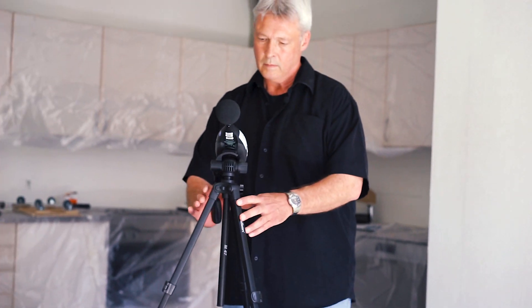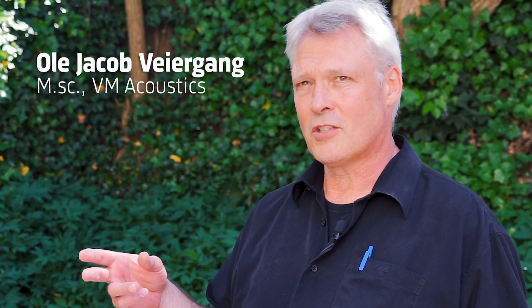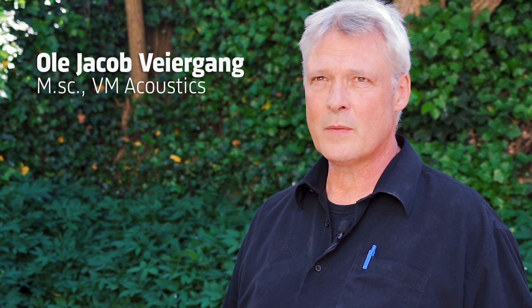Today we are performing a measurement on a horizontal separation between two flats — two flats which, a month ago, were only just one flat. Therefore we have some demand for this horizontal separation, and that's what we are trying to quantify today by measuring airborne sound insulation and impact sound level.